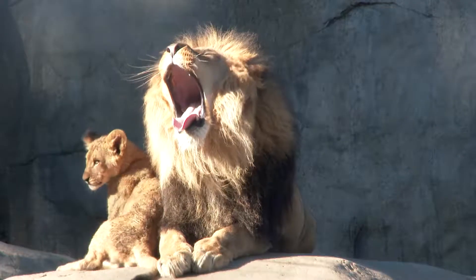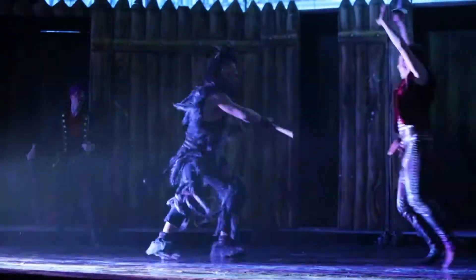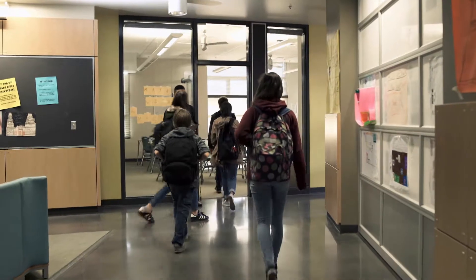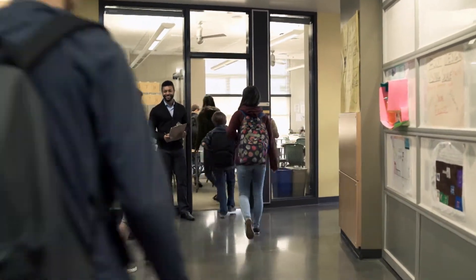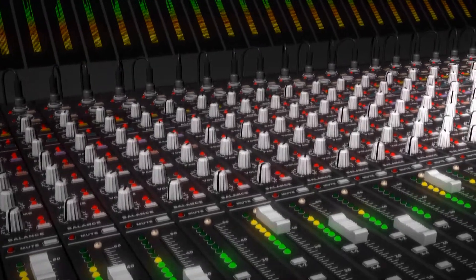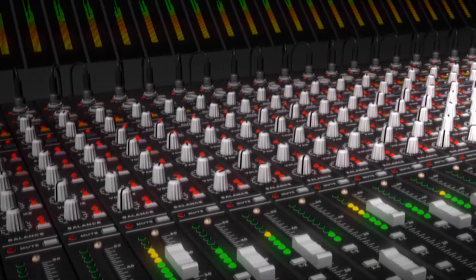Music can soothe the savage beast and make that fight scene in your favorite movie even that much better. A lot of us remember going to music lessons when we were in school and thinking, when am I ever going to use this? Well, that time is now. Let your inner musician free.